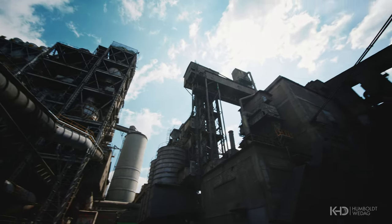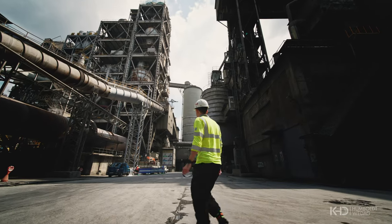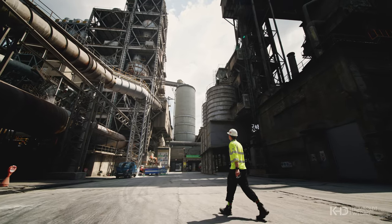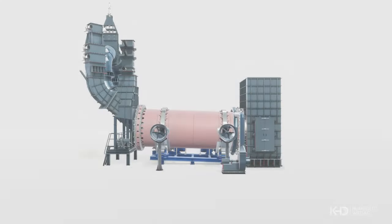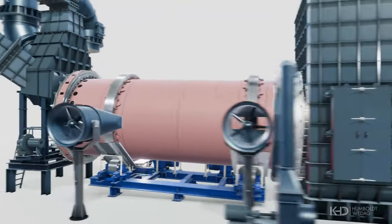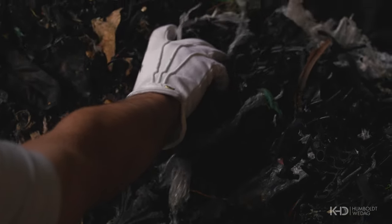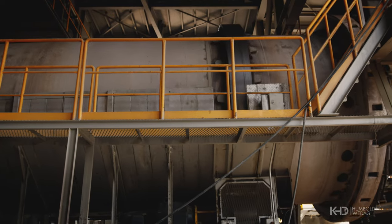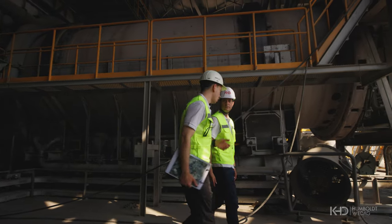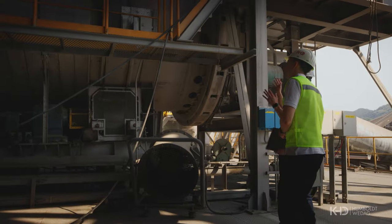So how can cement producers overcome these challenges and move towards lower production costs and reduced carbon emissions? KHD has a proven solution: the Pyrorotor. The Pyrorotor sits between the calciner and the kiln. It enables cement plants to use cheap, low quality, or complex RDF that's normally not suitable for cement production. The beauty of the Pyrorotor is that it minimizes the need for pre-processing and significantly expands the range of suitable fuels, allowing cement producers to use what's available locally.